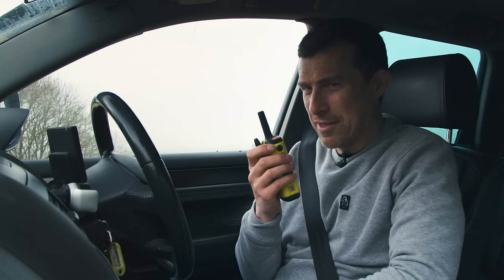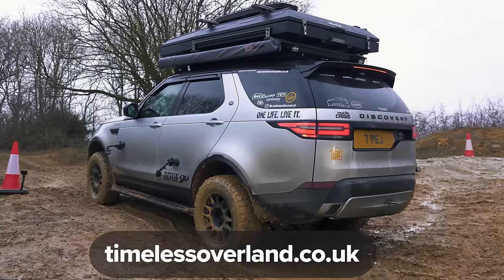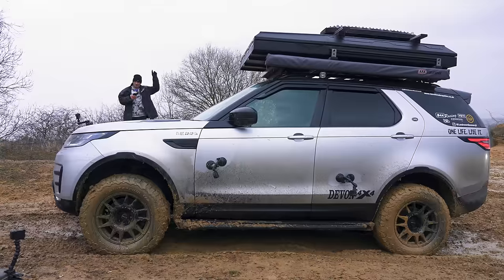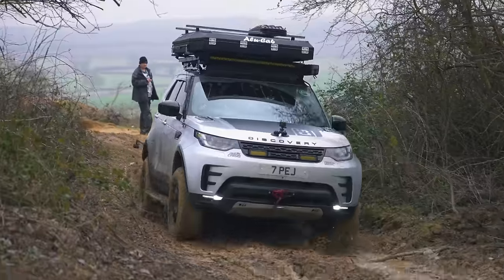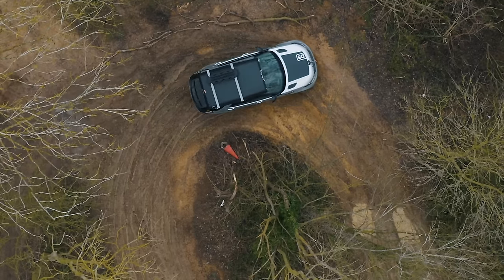Matt thanks the guys who lent them the Discovery — timelessoverland.co.uk — who put on off-roading events and guided tours throughout the UK. The Discovery goes first. Matt notes its turning circle is 12.3 metres versus the Touareg's 11 metres, giving him an advantage — along with a less expensive vehicle to replace.